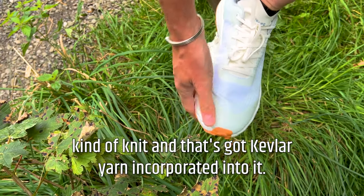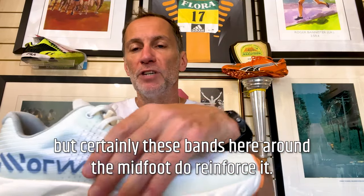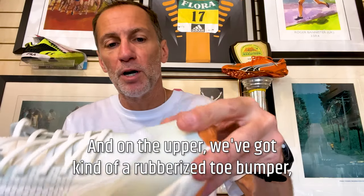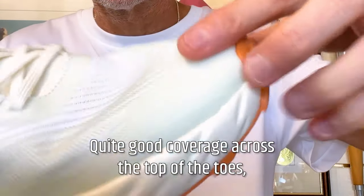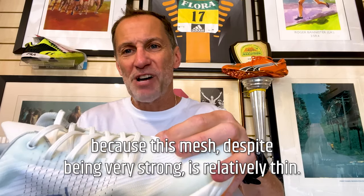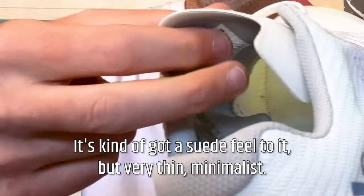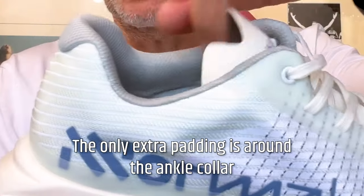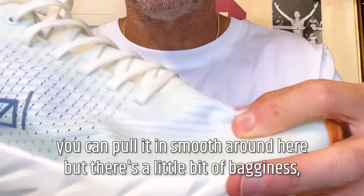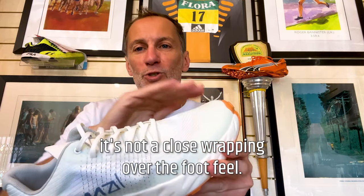The upper is this matrix jacquard kind of knit, and that's got Kevlar yarn incorporated into it — you can see from these stitching here. These bands around the midfoot do reinforce it, and Kevlar is of course a very strong material — it's almost a ripstop construction. On the upper we've got a rubberized toe bumper that comes all the way around with quite good coverage across the top of the toes. The mesh, despite being very strong, is relatively thin — just a single layer construction, no additional padding in the tongue. The only extra padding is around the ankle collar and a little bit in the heel, but it's relatively low and soft. It does hook the foot but there's a little bit of bagginess — not uncomfortable, but it's not a close wrapping feel.